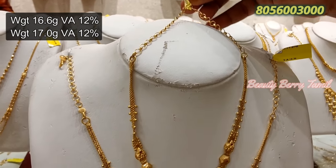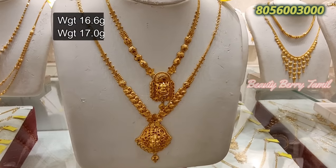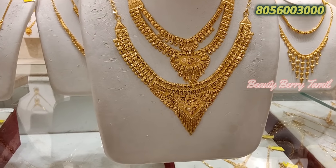If you want to check out the necklace, you can purchase online. That is why we have mentioned the WhatsApp number on the screen.